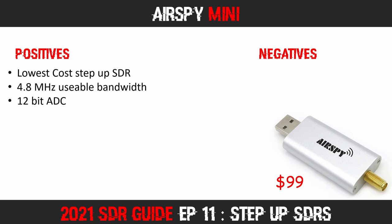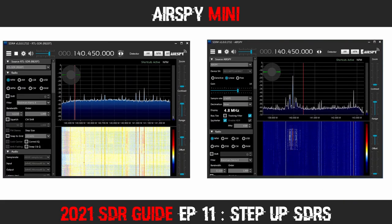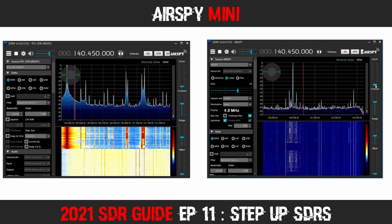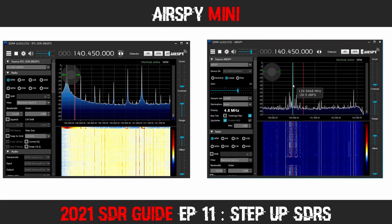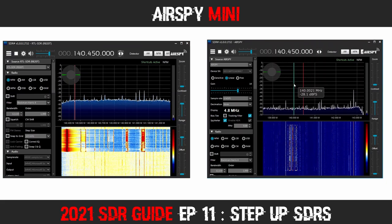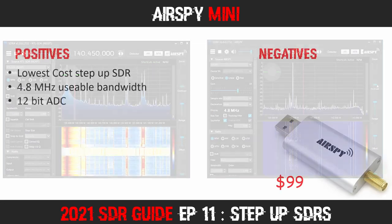This SDR also has a 12-bit analog to digital converter (ADC) — the chip that converts the analog signal being received into a digital signal that can be processed by the computer. The higher bit rate translates into a higher dynamic range and lower noise floor. For comparison, the budget SDRs utilize 8-bit ADCs. Here is a comparison of the AirSpy Mini and the RTL SDR v3 monitoring around a strong VHF pager signal. You will notice the visible bandwidth is much greater on the AirSpy Mini, and when the pager transmitter fires up, the AirSpy Mini suffers much less from overloading and signal imaging compared to the budget SDR.